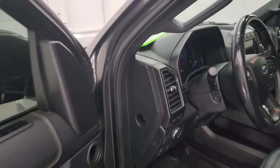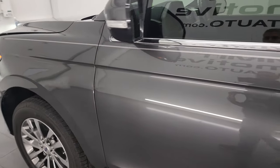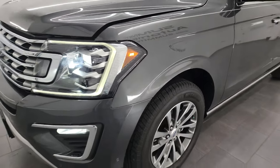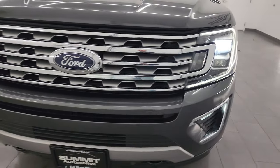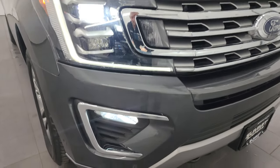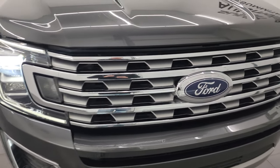I would personally like to thank you for checking out the video today. Hopefully from this HD video you've been able to verify the quality, condition, options, and cleanliness of this vehicle all the way around inside. Like I said, if the wife would say yes, this would be my vehicle — but instead it is up for sale and available to you.